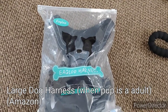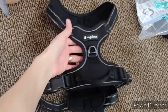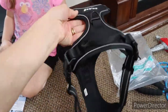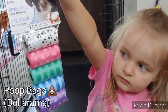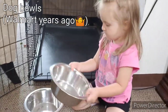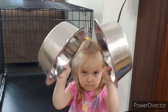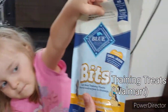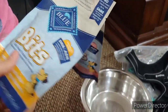We have a large padded harness for when he's an adult, from Amazon. Here we have some poop bags from Dollarama, some bowls from Walmart, and some dog training treats from Walmart. We have two different flavors here.